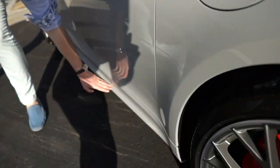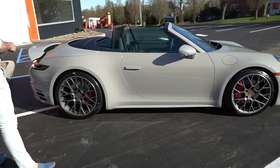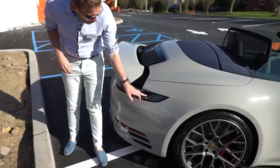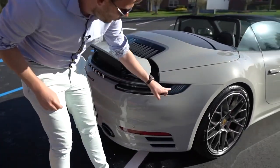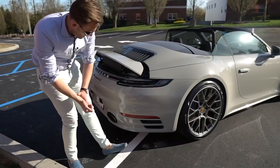Down here we have the sport design side skirt, also painted in the exterior color. Coming around the back we will see the exclusive design tail light with the extra illuminated lateral slats. We'll have a close-up for you in a second.